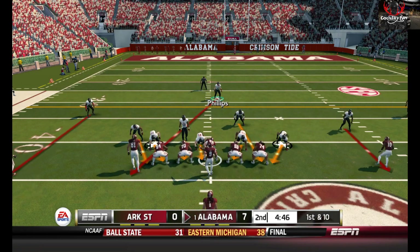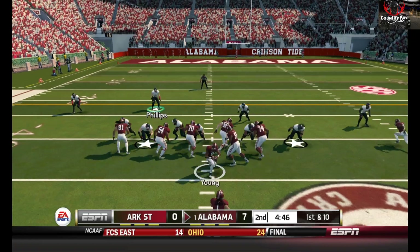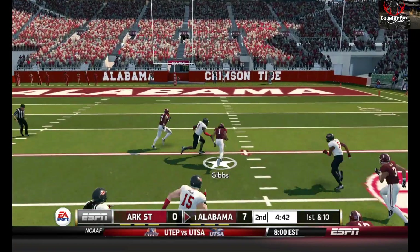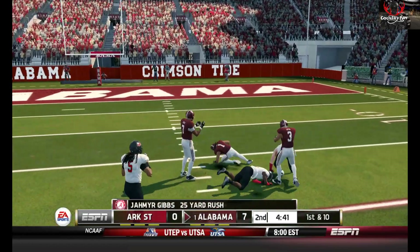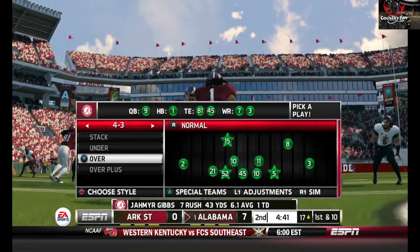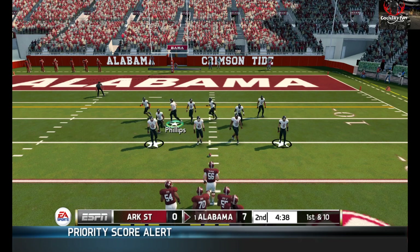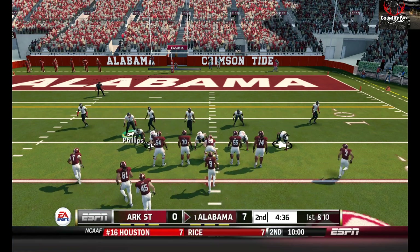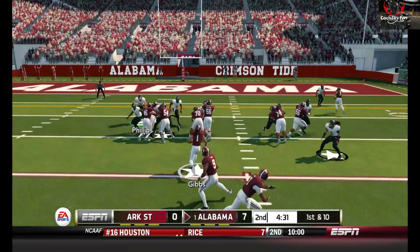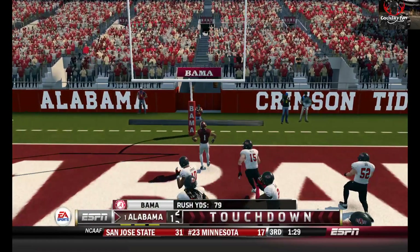It's first down. Alabama is up by a touchdown. They'll bring him down at about the 17. I mean, it is Alabama versus Arkansas State, so man — I'm not really complaining too much. I didn't expect the flow out. The 10, the 5 — touchdown, Alabama!